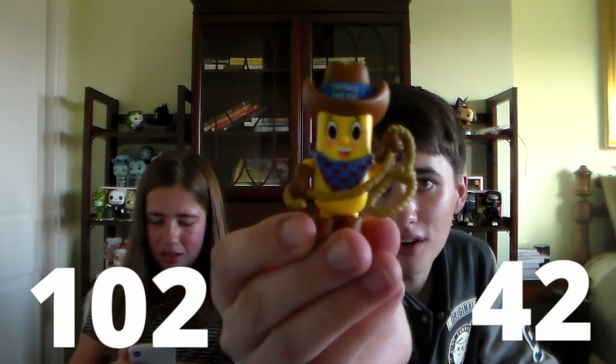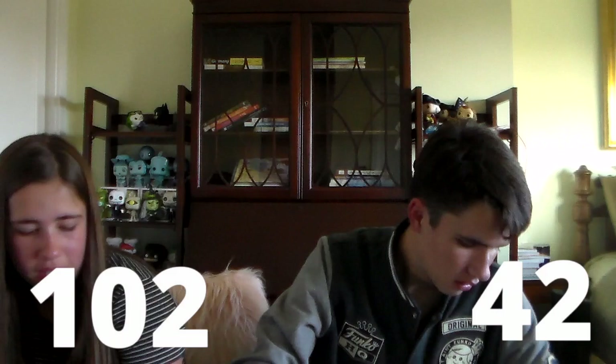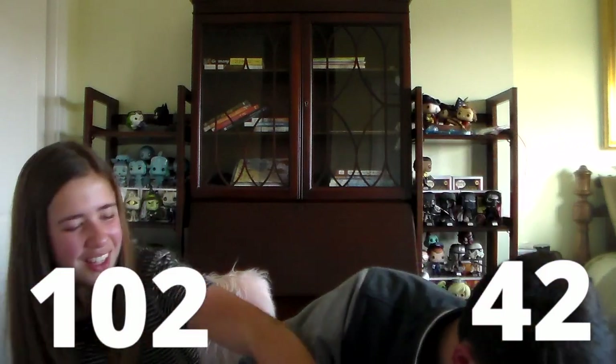That's a great-looking Mystery Mini right there. It has the lasso, the little scarf there with the hat. Gracelyn's at 42 points and I have 102 points. Grayson's kind of kicking butt right now. You're losing.